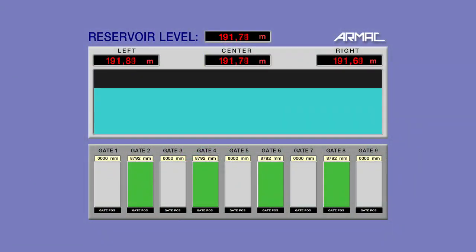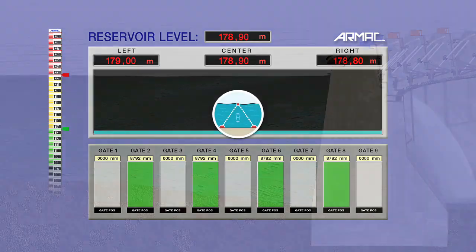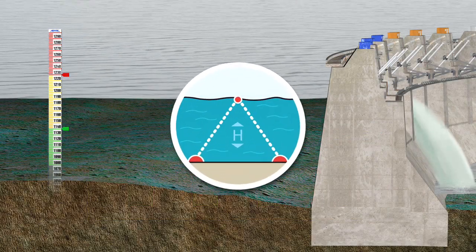Once the desired water levels are reached, if the inflows are reduced, the gates close through a reverse process.